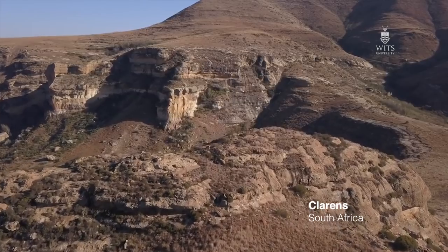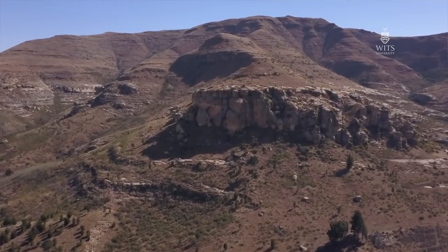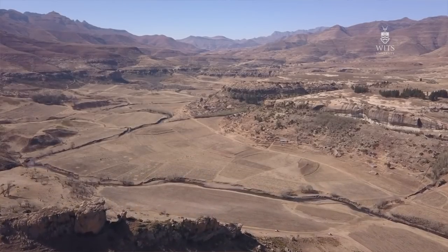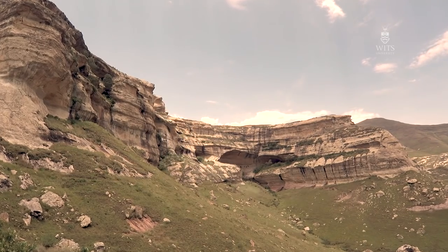200 million years ago, you have to picture South Africa as a very different place. It's got vast floodplains spreading out into the distance. The Cape Mountains were probably the size of the Himalayas, and they were shedding rock and sediment into the interior basin of what's today the Free State and the Eastern Cape. Those rocks coming in were actually covering up the skeletons of animals that had died.